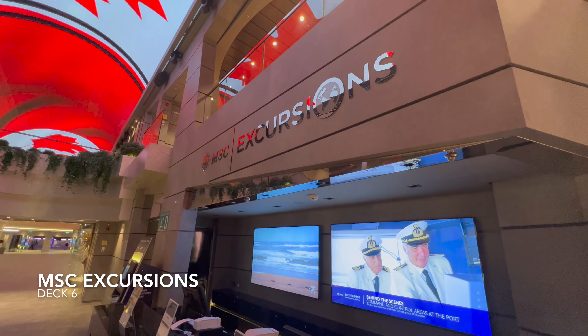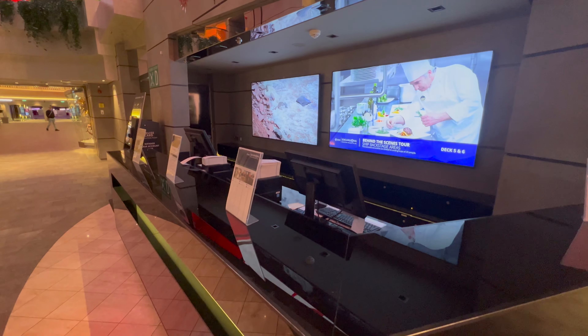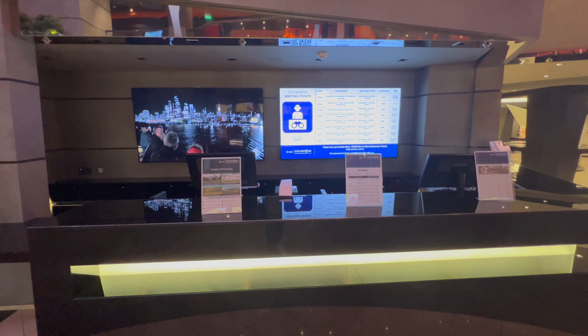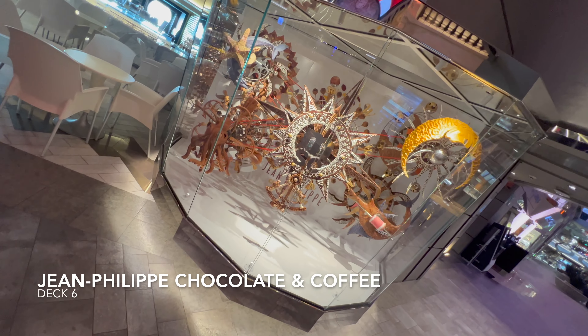Directly across the hall again you'll find another MSC Excursions venue. This is another place you can use to book your excursions, and if you find that the bottom of deck 5 is busy, you can come up here and quite often skip the queue — because lots of people don't realise this is here.